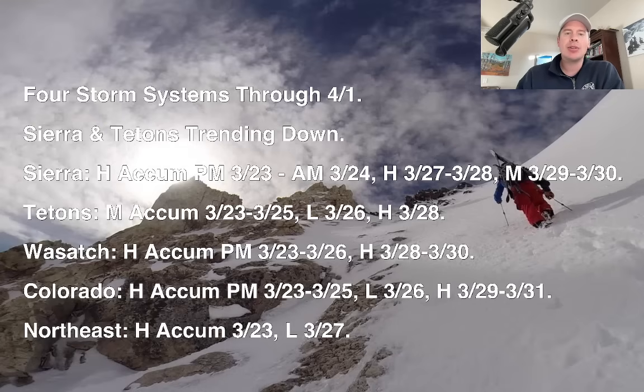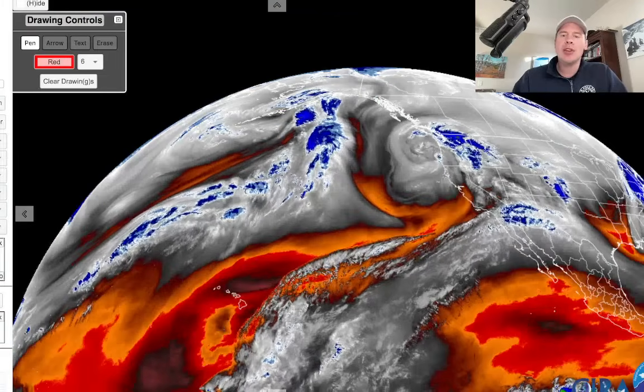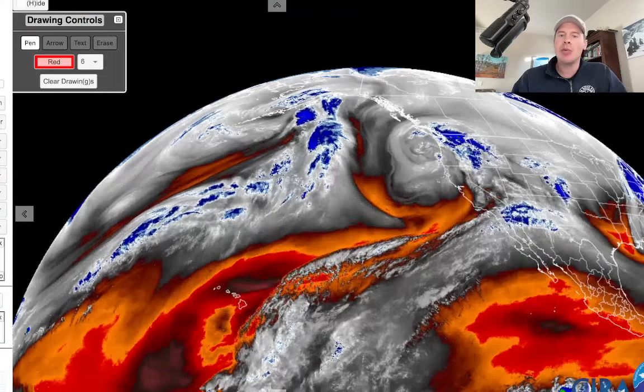Let me go back and show you a water vapor satellite imagery here this morning to give you the lay of the land. On this, whites and blues and greens indicate your moisture aloft. And there's our storm system number one.